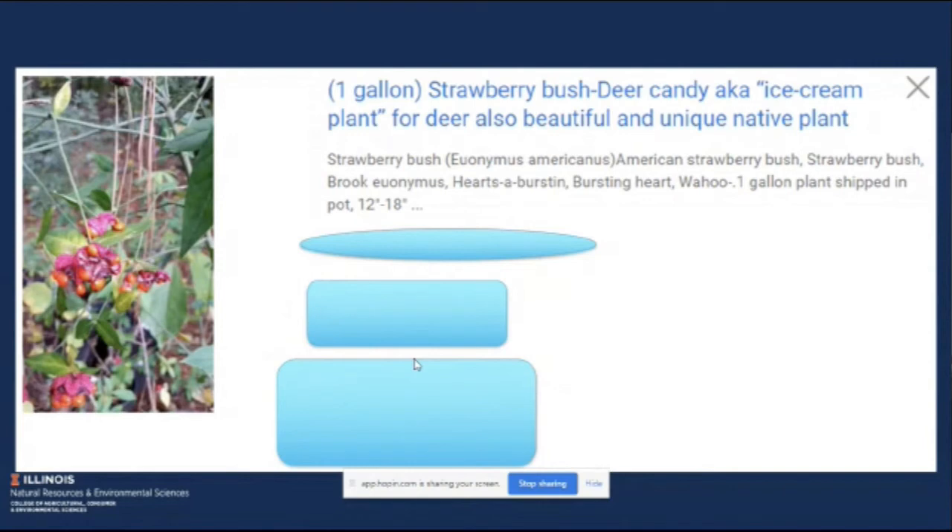The native euonymus is host to 14 different butterflies and moths, including the white-marked tussock moth, cecropia silk moth, and currant clearwing. The berries are eaten by a number of birds, including eastern towhee, northern flicker, brown thrasher, catbird, and eastern bluebird.